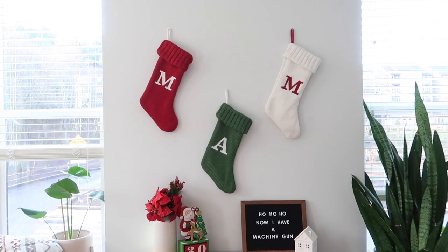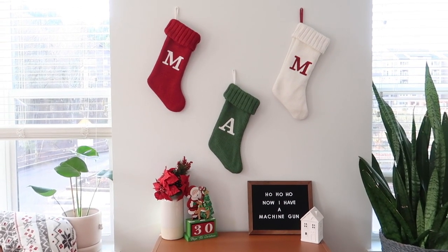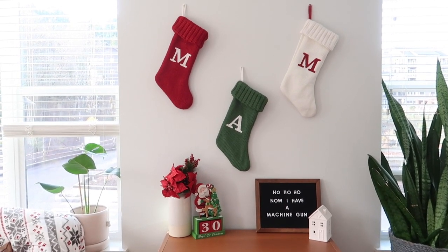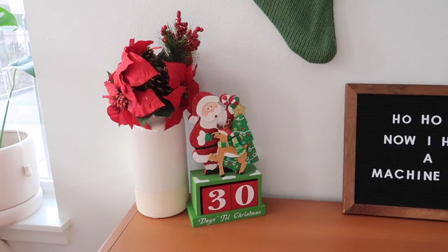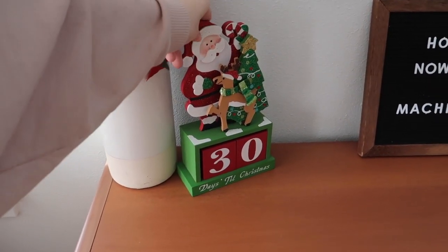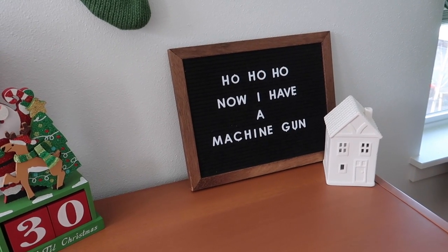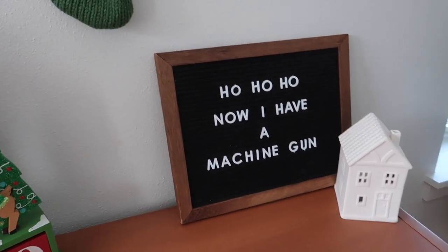Then we have a little Christmasy section over here as well. Matt and I have our stockings up — and no, the A is not a pregnancy announcement. It's for my best friend Annalise. She spent Christmas with us last year so we bought the stocking for her and I thought I'd just put it up this year anyway because it looked better with three. We've got some fake poinsettias in this thrifted magnolia vase and a little Christmas day countdown. I let Matt pick the quote for the letter board — he came up with a Die Hard quote, which is supposed to be 'now I have a machine gun ho ho ho' but whatever.